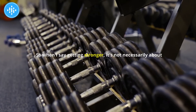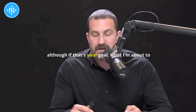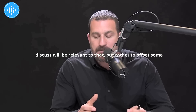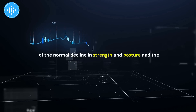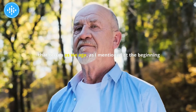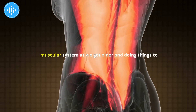When I say getting stronger, it's not necessarily about being able to move increasing amounts of weight in the gym — although if that's your goal, what I'm about to discuss will be relevant to that. Rather, it's to offset some of the normal decline in strength and posture, and the ability to generate a large range of movement safely that occurs as we age. We just tend to lose function in this neuromuscular system as we get older.